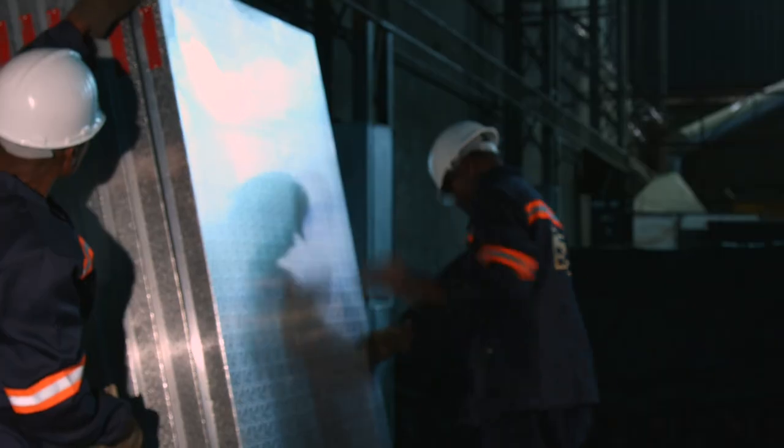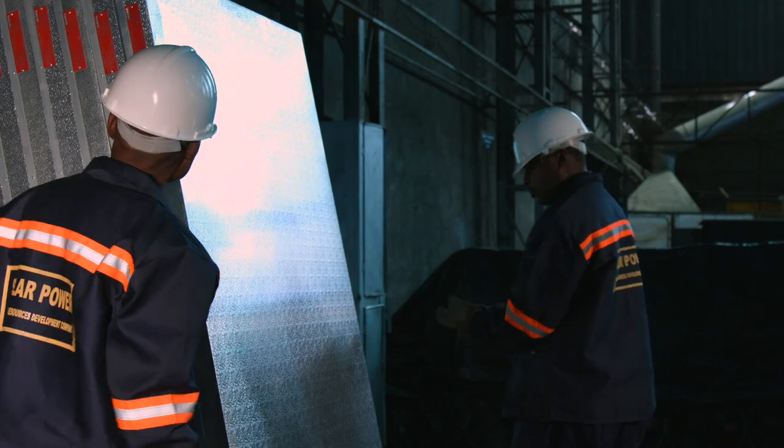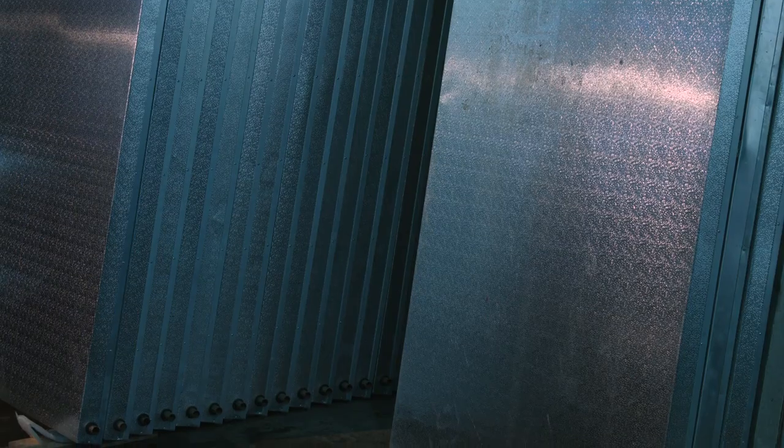If you are interested in making the switch to renewable energy, give Solar Power a call. Not only can they supply you with an energy-efficient system, they can also convert your existing geyser to solar-powered without disturbing your existing geyser setup. The future seems just a bit sunnier.